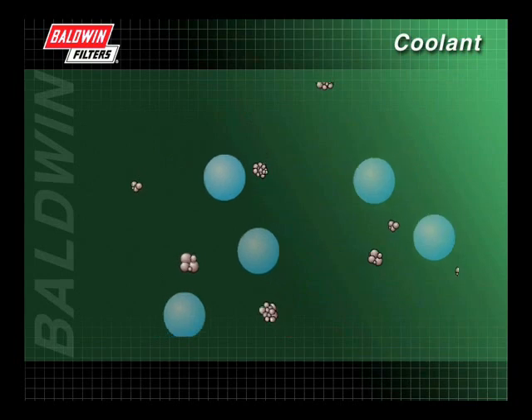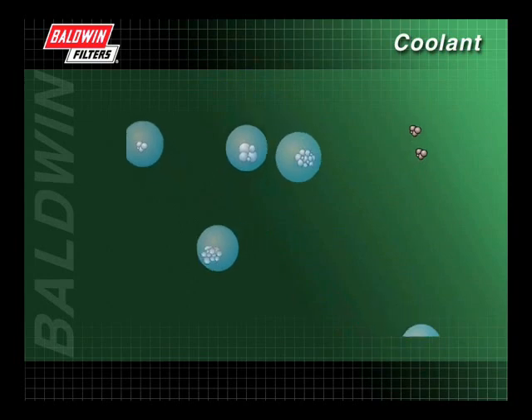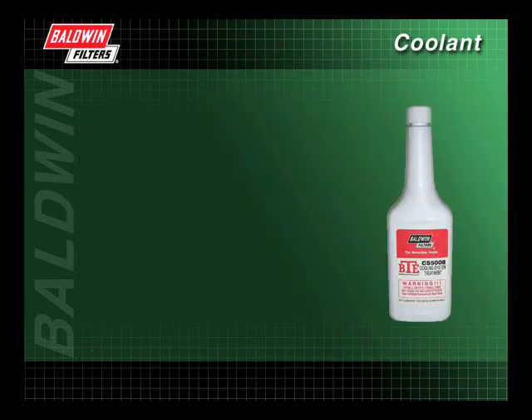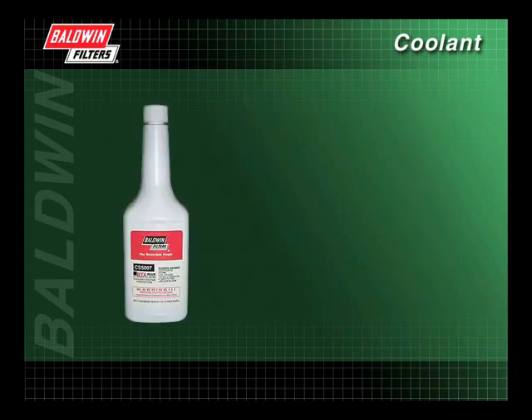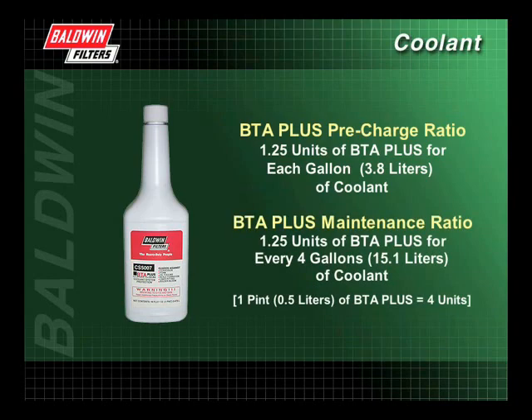A CSC helps remove scale, rust, and combustion byproducts through a chelating process that surrounds the corrosion particles and then moves them through the system. Once the system has been flushed, and if conventional coolant has been added, it's time to pre-charge the cooling system with SCAs. If using BTE, Baldwin recommends a pre-charge ratio of 1 unit of BTE for each gallon of coolant, and a maintenance dose of 1 unit of BTE for every 4 gallons of coolant. For BTE Plus, the recommended pre-charge ratio is 1.25 units of BTE Plus for each gallon of coolant, and a maintenance dose of 1.25 units of BTE Plus for every 4 gallons of coolant.